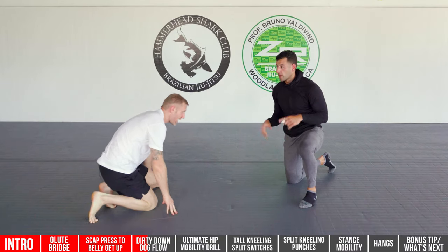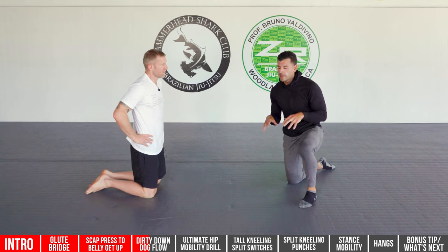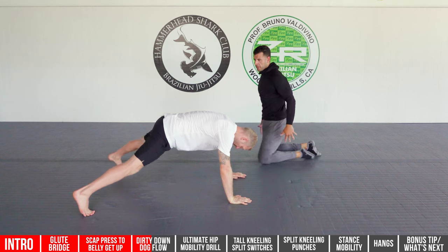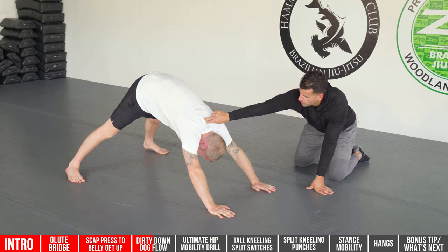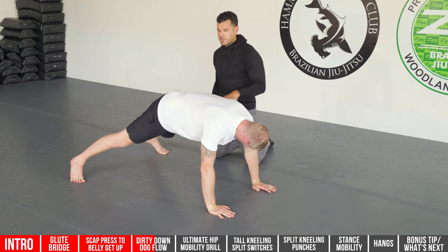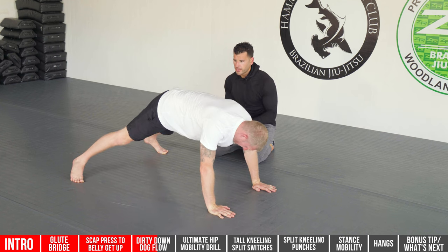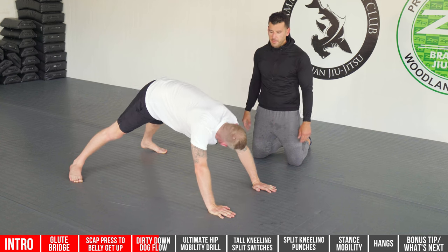Tony tries a few reps and feels the stretch in his calves and Achilles — all his legs. The third time around it feels even easier as he warms up into it. After about three to five reps you're warming into it. Dogs do it for a reason — they do it hourly and that's how they stay loose. You can add a pushup in and get full body strength and stretch all in one flow.